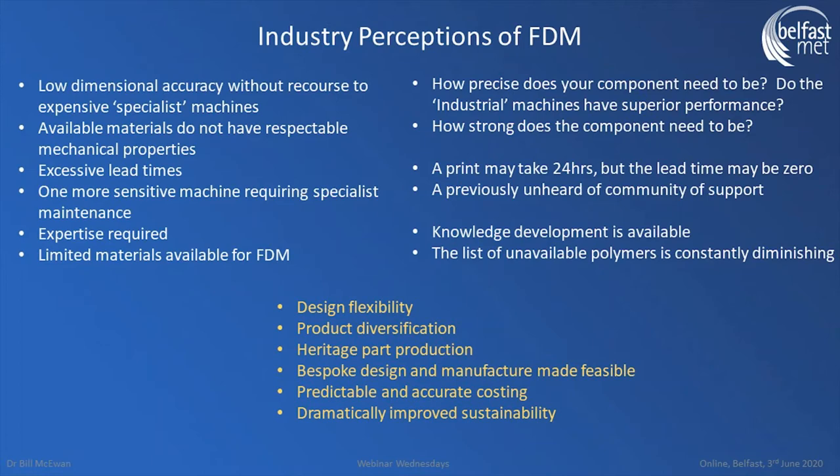There also seems to be a lot of caution that these machines must be very complicated or sensitive, needing a lot of maintenance and expertise. This is not the case. If you've got a fundamental understanding of basic computer numerical control, you can run these. In fact, you don't even need that — there are plenty of amateurs with 3D printers happily printing objects without any knowledge of CNC whatsoever.